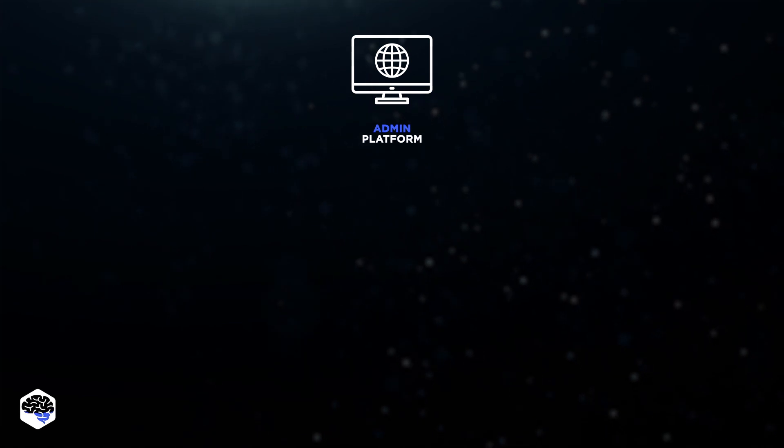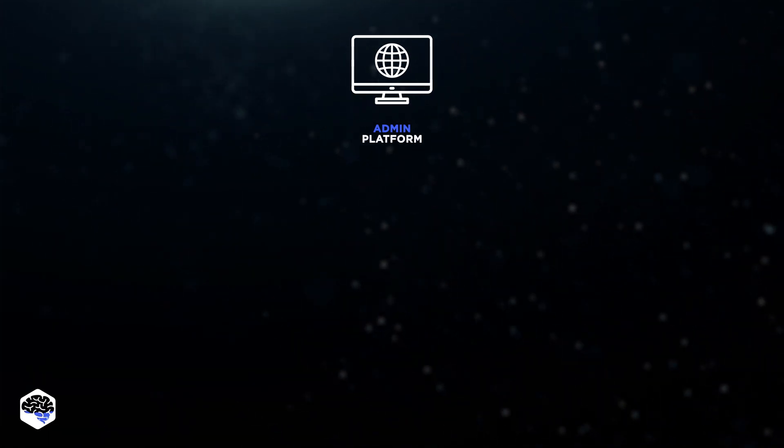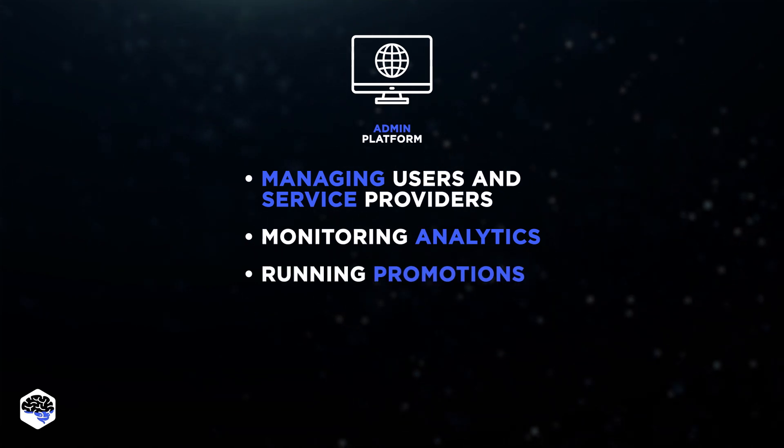We also got involved in developing the admin platform that binds the service together. Our client's team uses this admin app to manage users, service providers, monitor analytics, run promotions, and more.